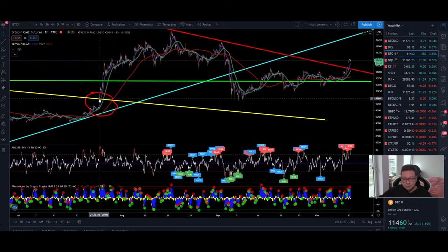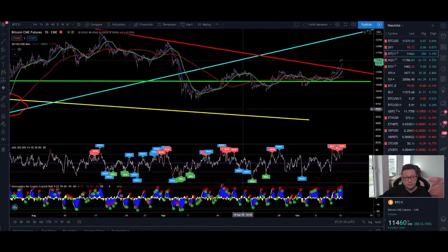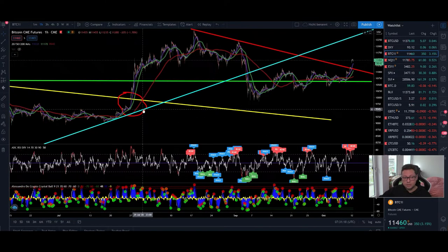If you had gone all in with a short position or sold everything to rebuy at 9,600 dollar, you would have missed all the run-up from 9,980 up to 12,500 dollar. So you cannot just go all in with a long or short based on CME gaps. Be very careful when trading these gaps — most of the time they get filled quickly, but sometimes gaps can stay open for a very long time.